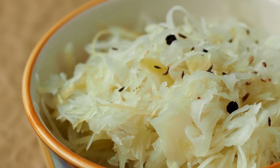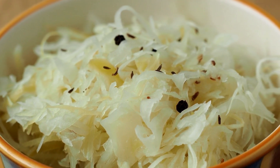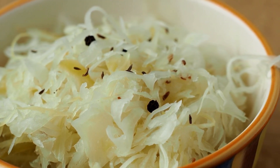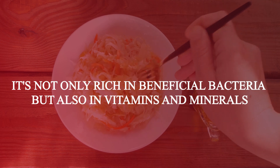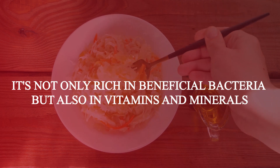Moving on, we have sauerkraut. This tangy, fermented cabbage dish is a probiotic powerhouse. It's not only rich in beneficial bacteria, but also in vitamins and minerals.